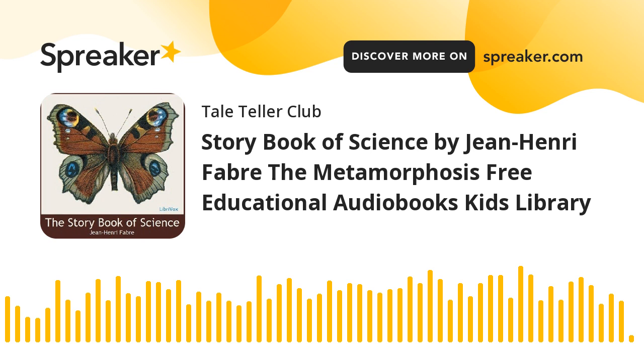Chapter XXIV of The Story-Book of Science. This is a LibriVox recording. All LibriVox recordings are in the public domain. For more information, or to volunteer, please visit LibriVox.org. Recording by Jill Engel. The Story-Book of Science by Jean-Henri Fabre, translated by Florence Bicknell. Chapter: The Metamorphosis.